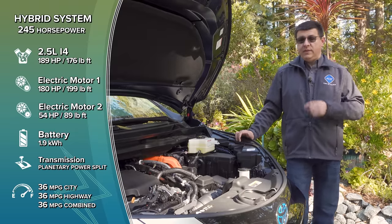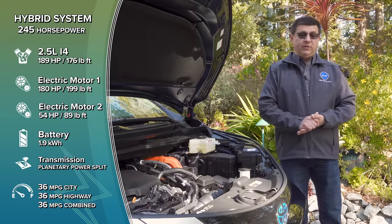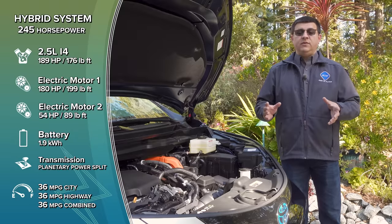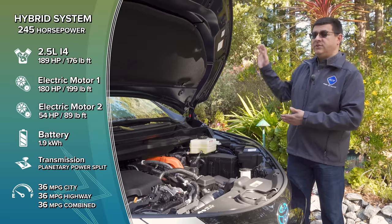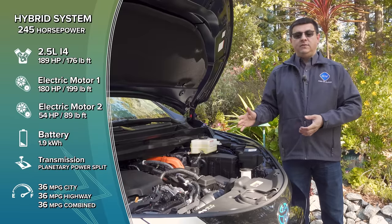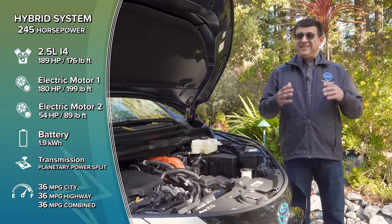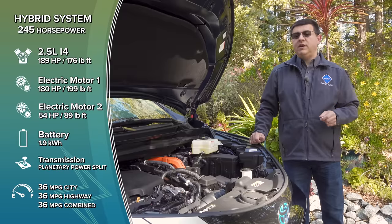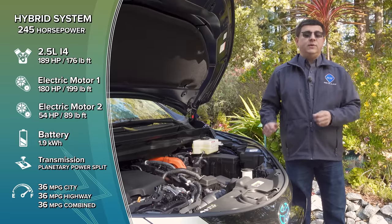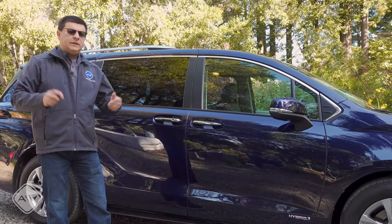The all-wheel-drive Sienna uses the same e-AWD system found in the RAV4 and Highlander, rather than a mechanical all-wheel-drive system like in the current Chrysler Pacifica or previous-generation Sienna. A mechanical AWD can send nearly 100% of engine power to the rear wheels when fronts lose traction. The e-AWD is fine if you just want added confidence in slippery conditions, but if you live somewhere with heavy snow, it's worth asking someone with Toyota's e-AWD system about their experience in your local area.